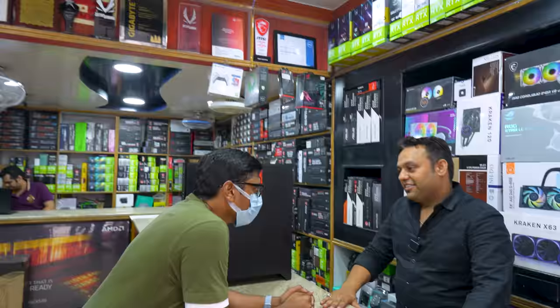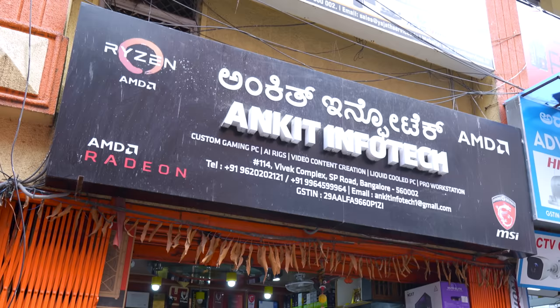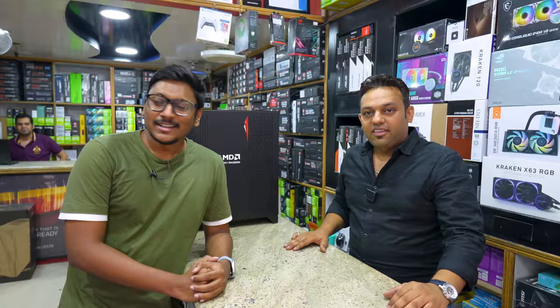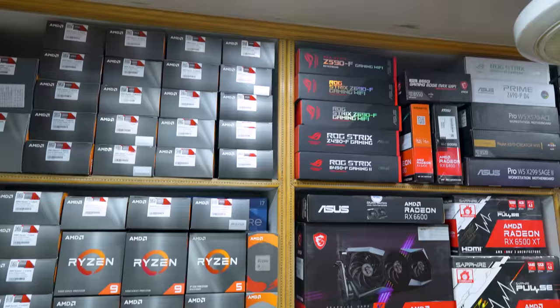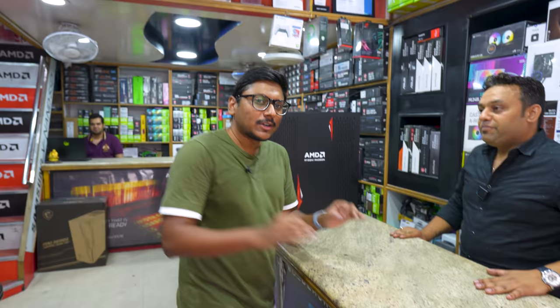Vikas, why don't you give a small intro about your store? We are from Unkit Infotech — myself Vikas. We started 18 years back, and we're one of the best stores in SP Road. We also have a website, PCStudio.in. Look at the components and parts over here — that's a huge collection.